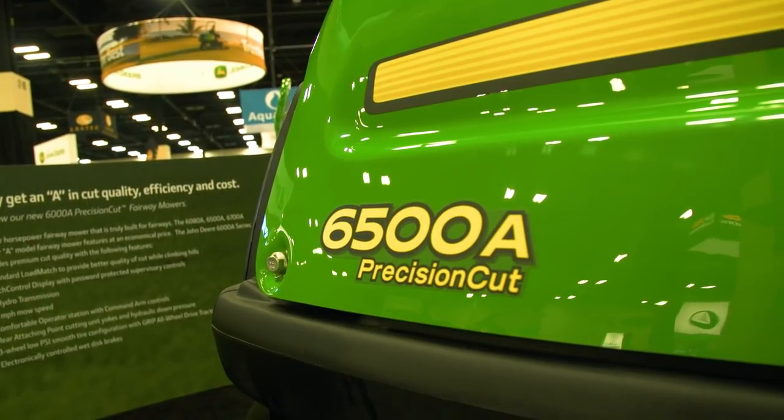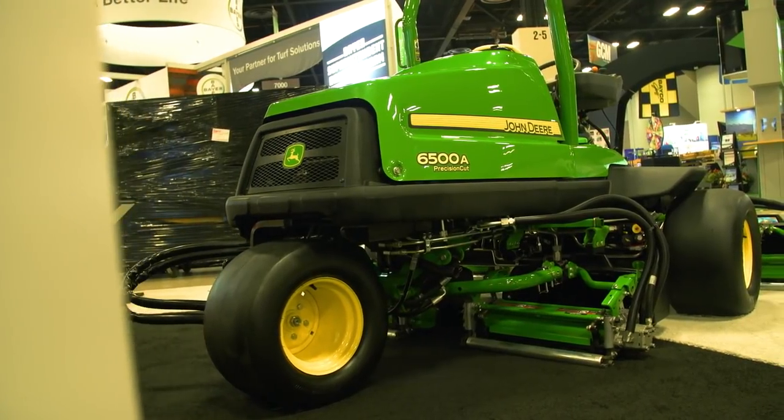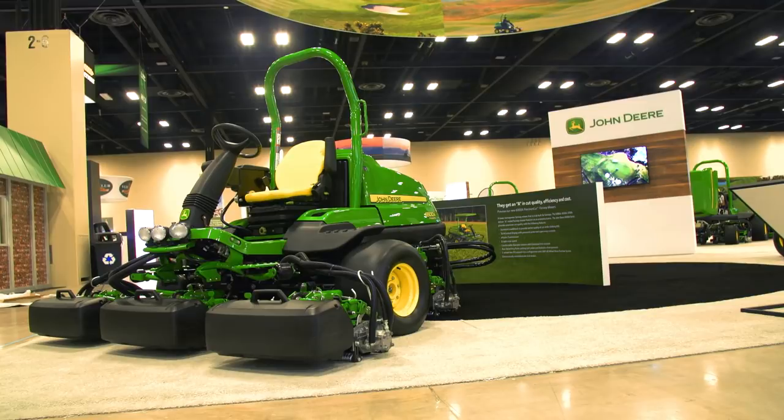What we're going to launch here at the show this year is our 6500A Precision Cut Fairway Mower. It uses a three-wheel chassis leveraged from our 8000E-Cut Hybrid — very rugged and reliable — so what you're getting is truly a fairway mower. It's going to have hydraulic reel drive and a 24.7 horsepower engine to help lower that price point up front, but it's not a low price point machine. What you're getting is a true premium fairway mower.